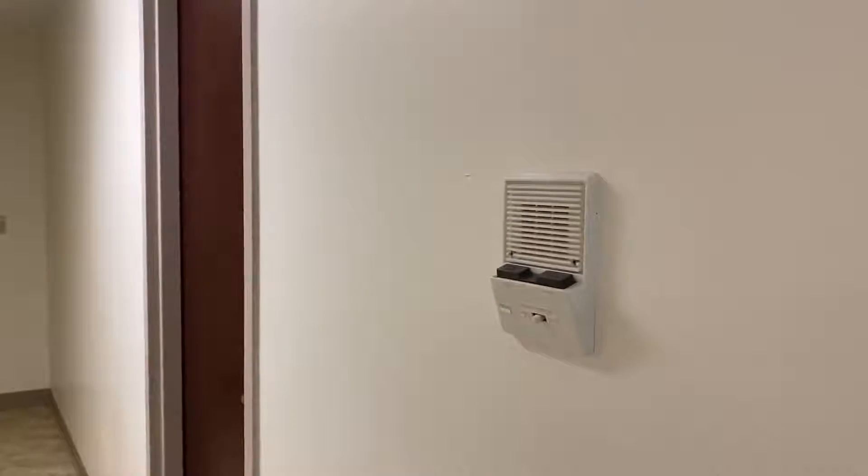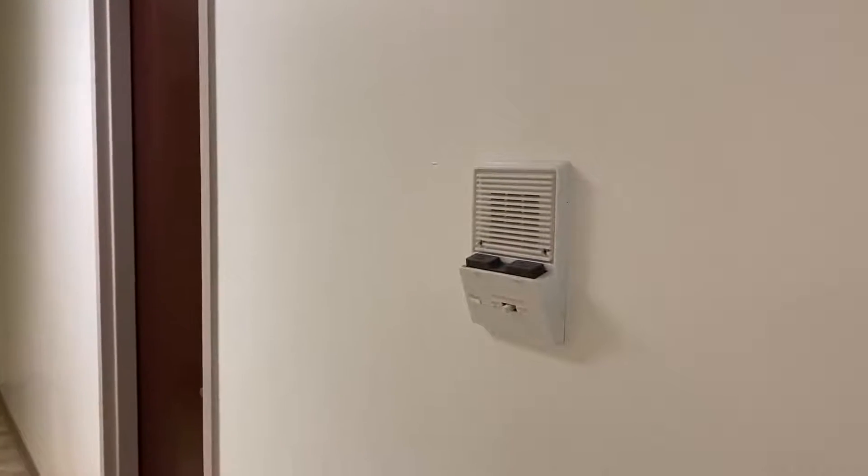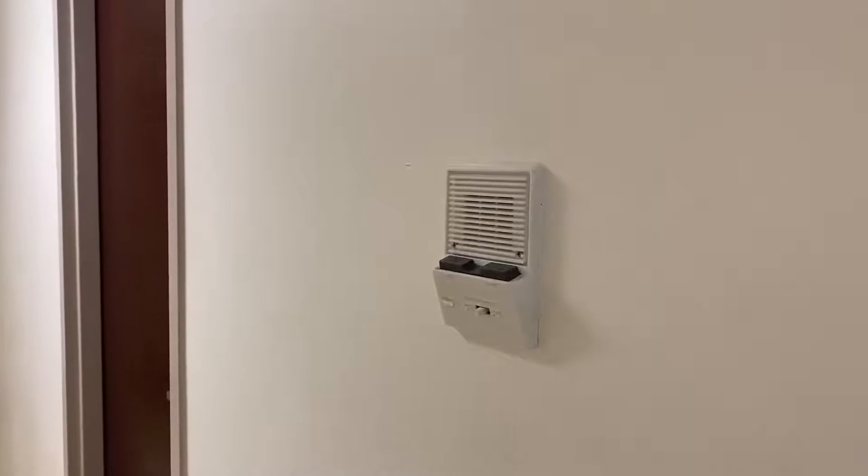Another unique feature of our building is the intercom system, so you can buzz your friends up or use Uber Eats.